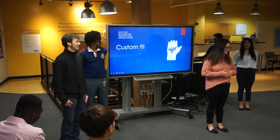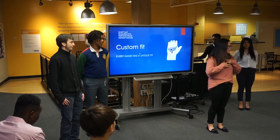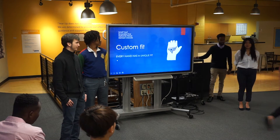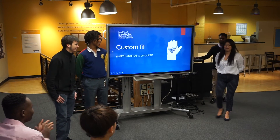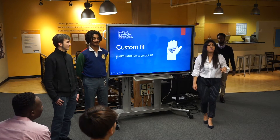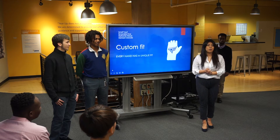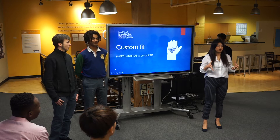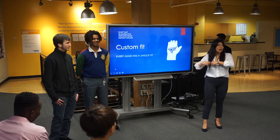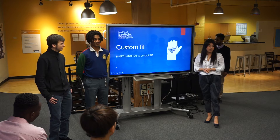All right, hello, welcome back Sharks, welcome back students. Our next group is Esmeralda's group and they're going to be talking about Custom Fit.